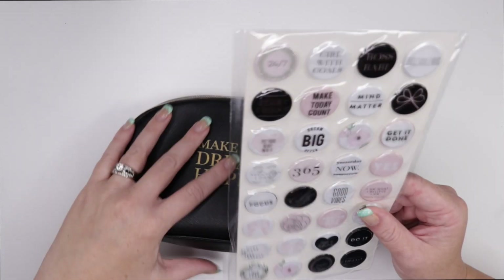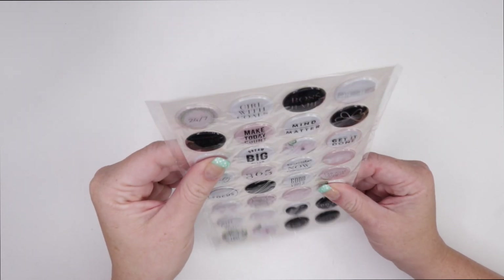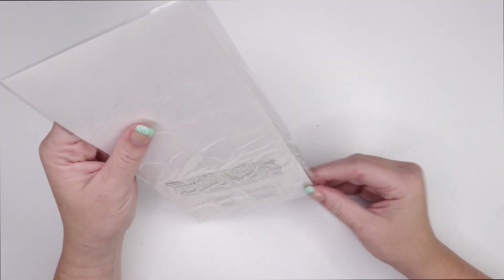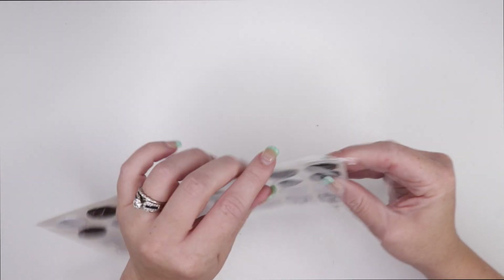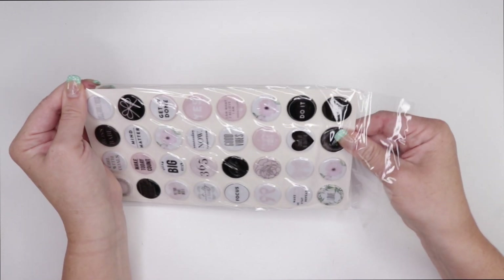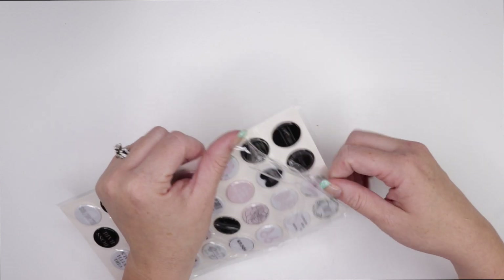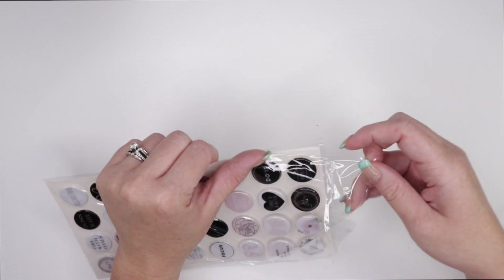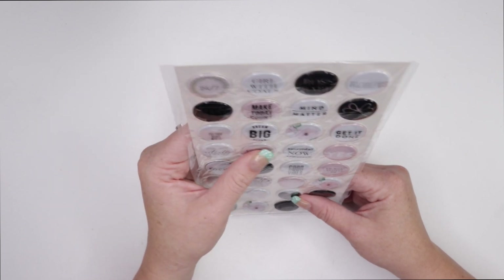Next, we have these beautiful — I don't even know what these are. I guess they're like stickers, but like puffy stickers. They're like puffy stickers! So you get these beautiful puffy stickers. These are so cute. You could probably use these on a vision board or something, not just in a weekly spread. You can use them however you want, but they're really super cute.